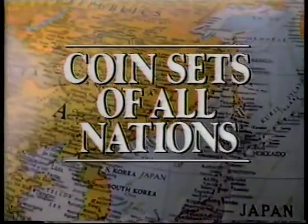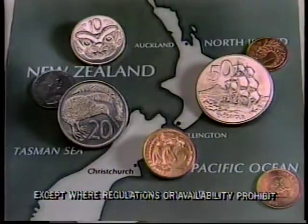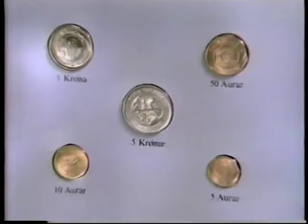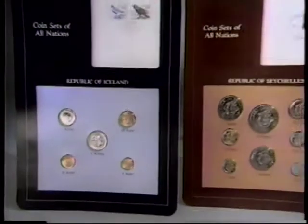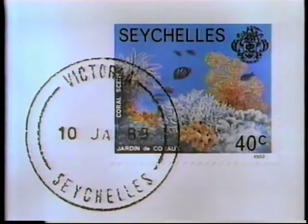The Franklin Mint has done it for you. Worked with central banks and government officials of over 100 countries, collecting every available coin minted today to assemble the ultimate collection of modern world coinage. Each coin mint fresh. Each coin sealed in its own cachet. Each cachet officially stamped, date canceled, and postmarked in the issuing country.